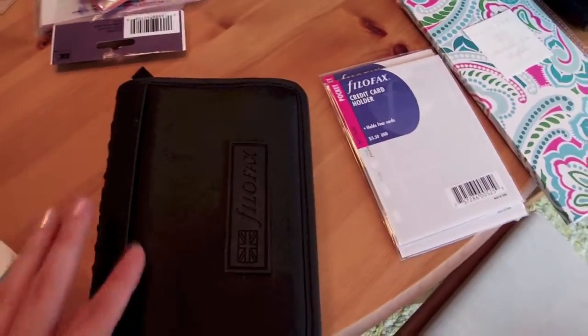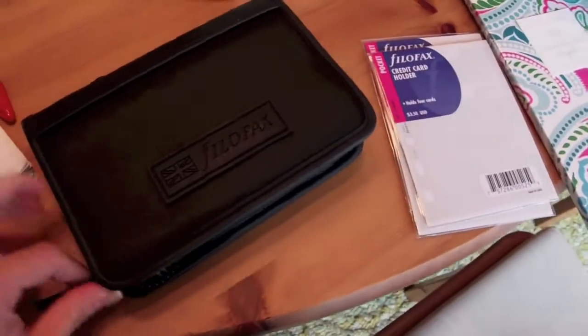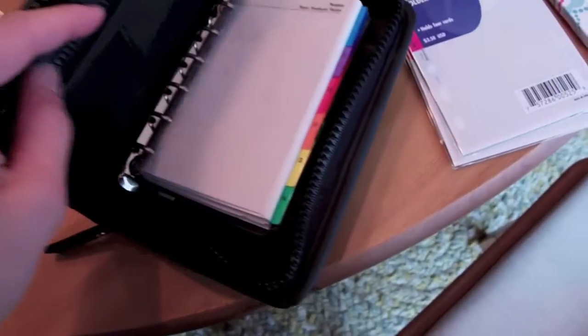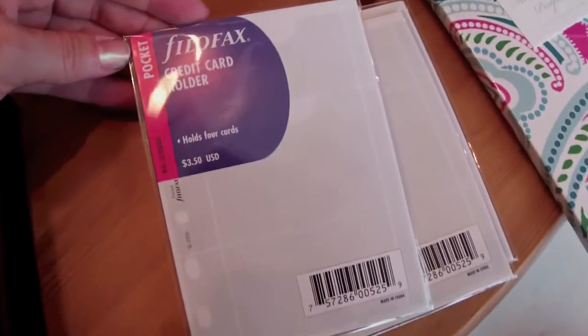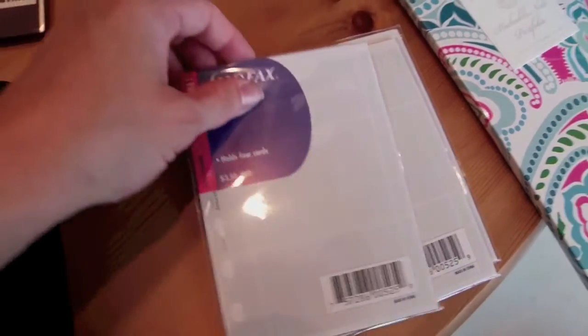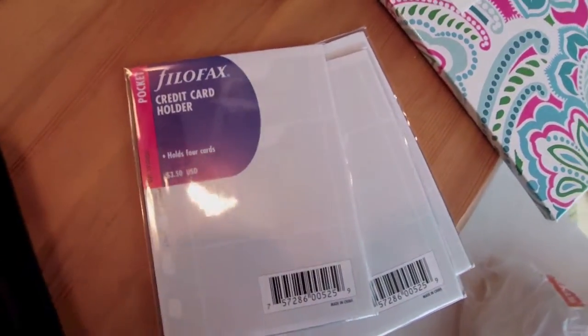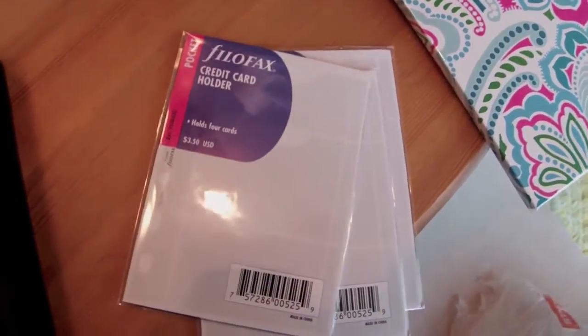So I showed you last week that I had gotten this Pocket Active. It's a pocket size, and I was able to pick up luckily three sets of the pocket credit card holders — these hold four cards, two on each side. Those are $3.50 each. They had them at a stationery store in Highland Park near me — I live in the Chicago area.